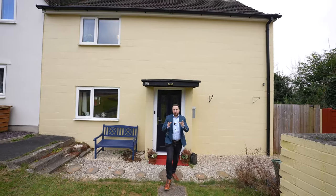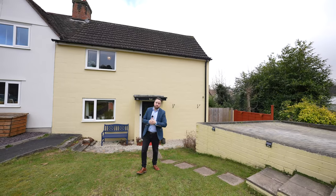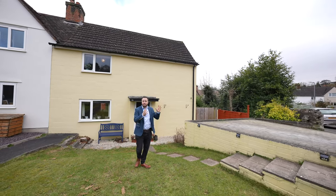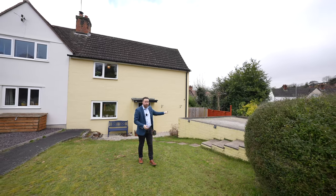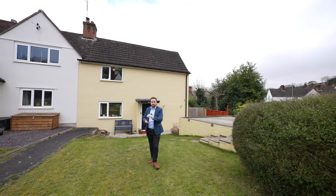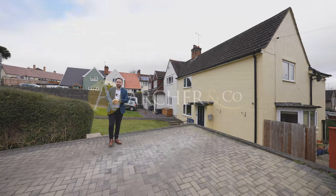What I love most about this property is that this is one of the larger house types on this estate, meaning that you have the benefit of two good-sized receptions on the ground floor as well as three bedrooms and a family bathroom on the first floor, plus there is the added benefit of off-road parking for not one but two vehicles. So if you think this could be your next property, why not get in touch to arrange a viewing with one of the team.